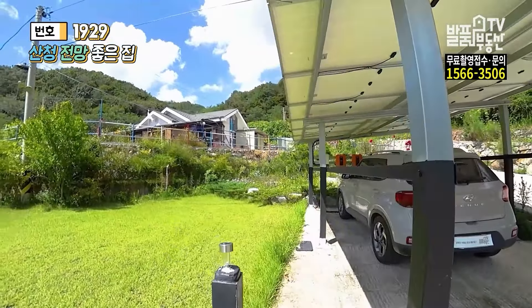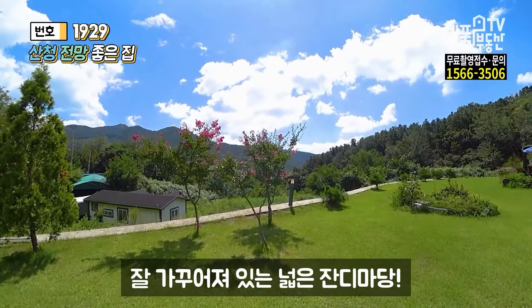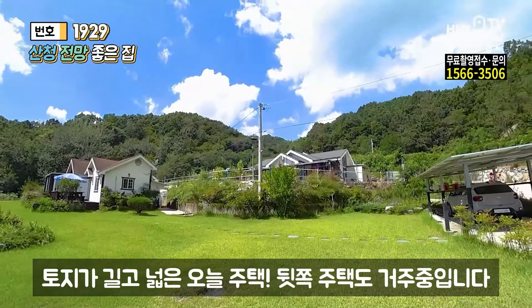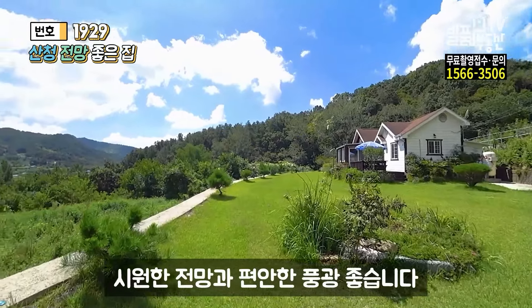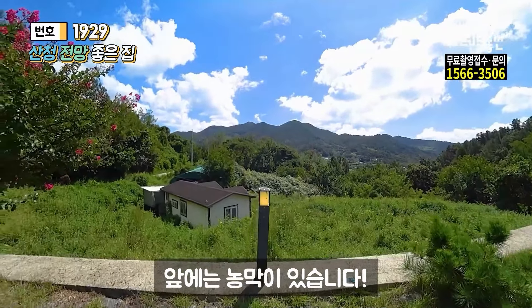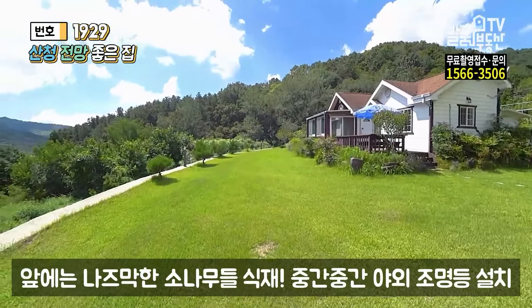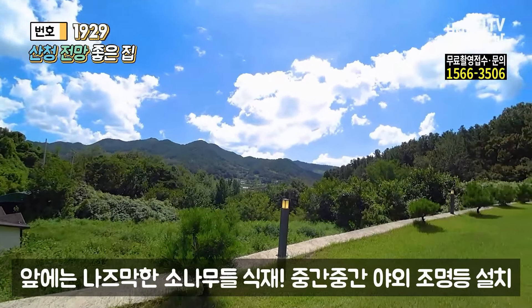주차 충분히 가능하고요, 안쪽으로 들어옵니다. 잔디마당이 쭉 돼 있습니다. 주택나무부터 시작해서 배럭나무까지 쭉 해서 안쪽까지 이어지는데, 주택의 토지는 약간은 길게 생겼어요. 뒷집들도 다들 상주를 하고 계신데 이렇게 똑같이 길쭉하게 옆으로 배치가 되어 있습니다. 앞쪽 전망을 확보하기 위해서 그렇게 배치가 된 걸로 보여지니까 참고를 해 주시고요. 여기는 농막이니까 다른 거 신경 안 쓰셔도 돼요. 중간중간에 화단을 만들어 두셨고, 앞쪽에는 나즈막한 소나무들로 꾸며 놨습니다. 전망을 굳이 가릴 필요가 없잖아요, 전체가 다 내 집 정원처럼 사용할 수가 있는데 말이죠.